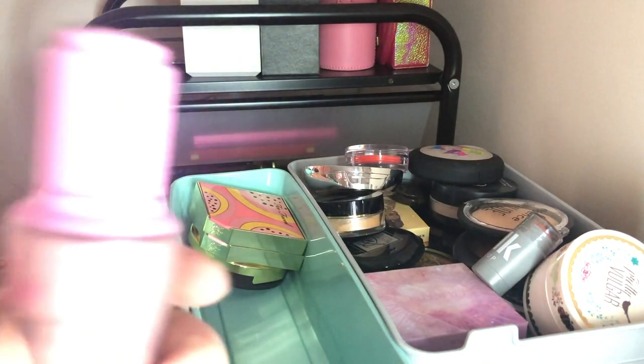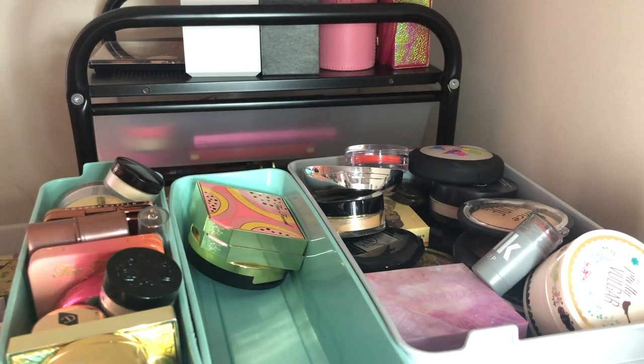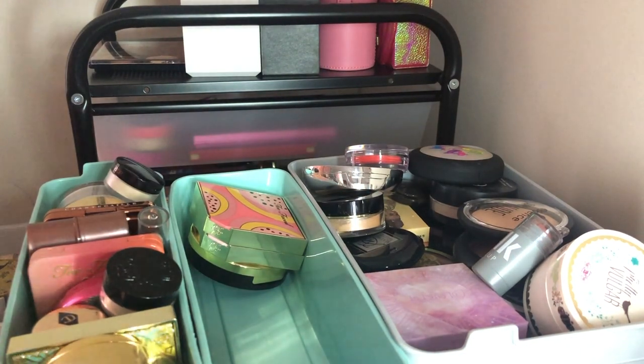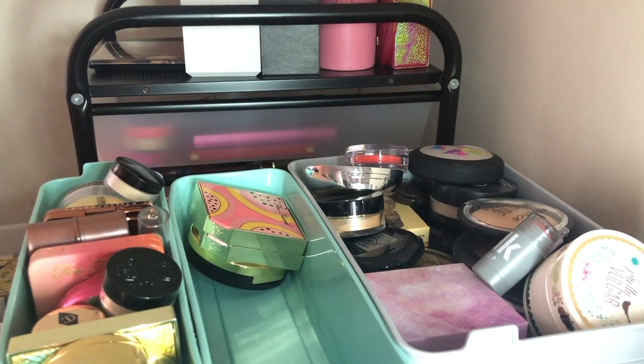I have a Jeffree Star Cosmetics Liquid Frost in Ice Queen — I'm going to declutter this one. I just don't use that many liquid highlights, and I'm getting rid of all my Jeffree Star stuff, so that's that.